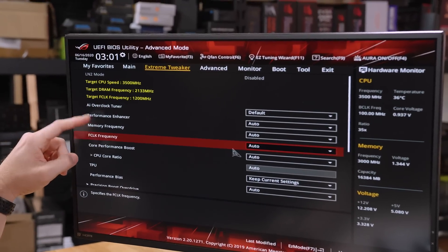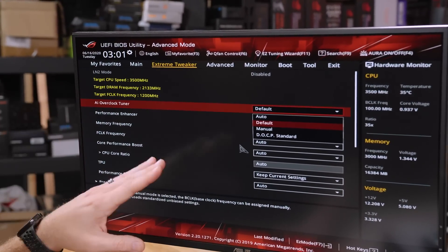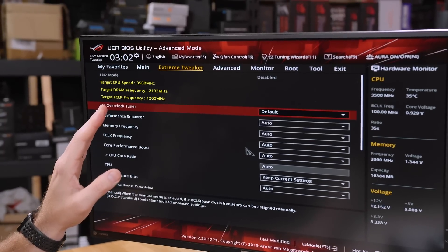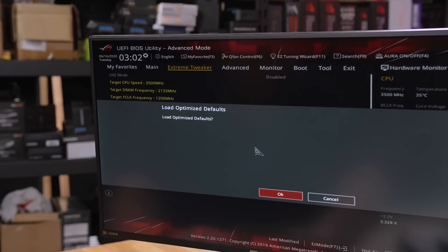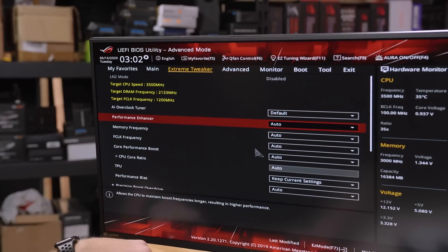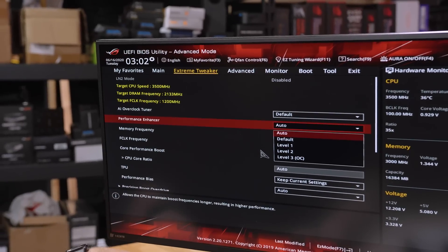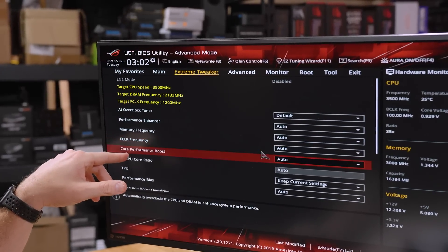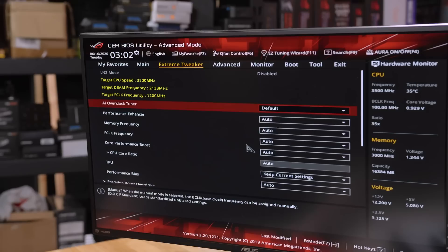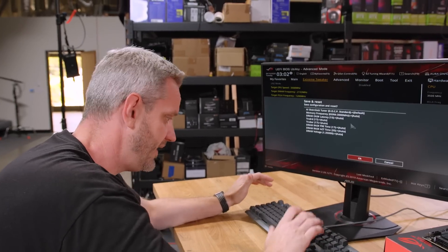There are about three different settings on this page that can affect performance and turbo clock. You've got AI Overclock Tuner set to 'Default' by default, and there's also 'Auto' — which might already throw some people off. There's Performance Enhancer, which does an automatic overclock, memory frequency, F-clock frequency — that's the fabric clock for memory — and Core Performance Boost, all set to auto. DOCP is basically XMP for AMD. We're leaving everything as it comes out of the box to start.